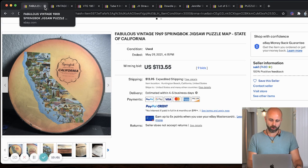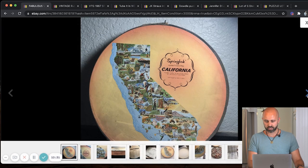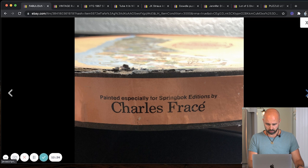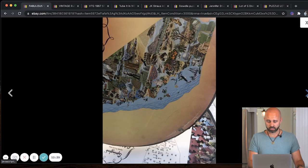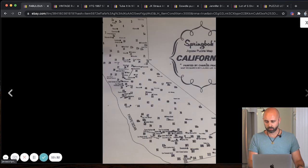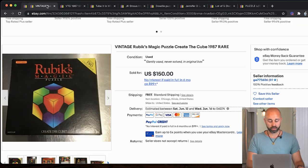Next up, we have a very rare 1969 Springbok jigsaw puzzle. I see the brand Springbok all the time and some of them do really well on Amazon. I like to buy puzzles that are brand new and sell them on Amazon. This one is old and beat up but sold for $113.55. Maybe you'll come across it at an estate sale or while cleaning out your grandparents' house — before you throw it away, look it up.